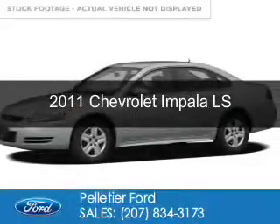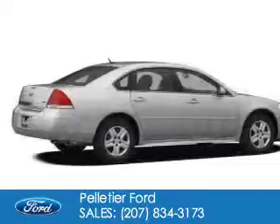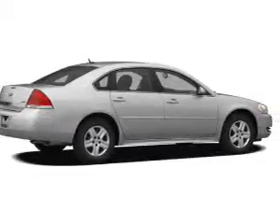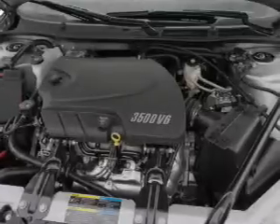This is a used 2011 Chevrolet Impala. It's powered by front-wheel drive, a 3.5-liter, six-cylinder engine, and a four-speed automatic transmission.